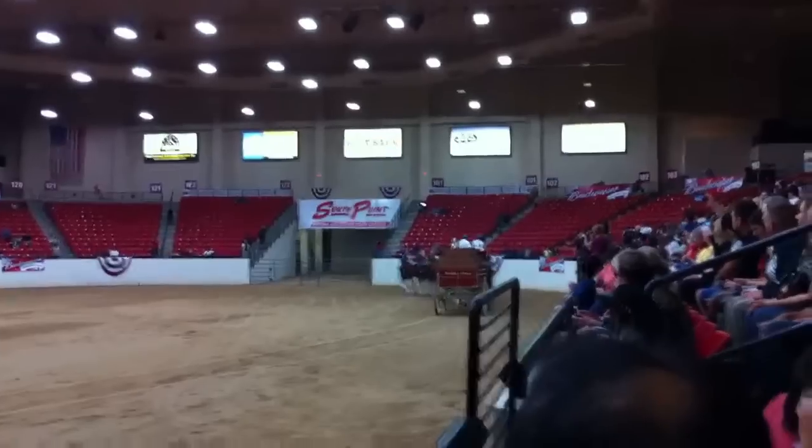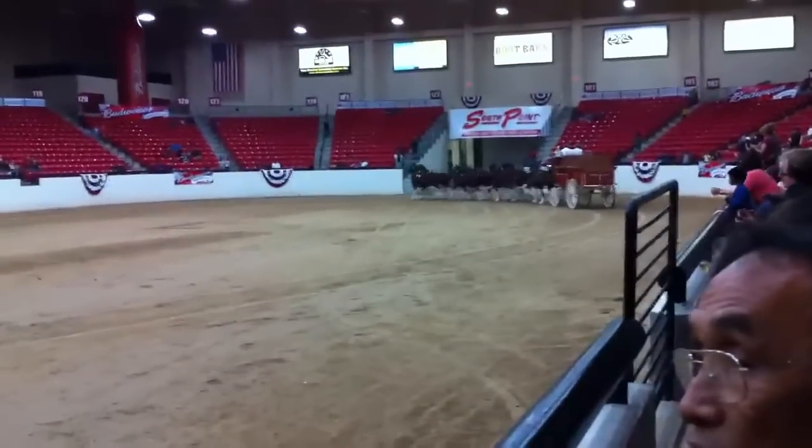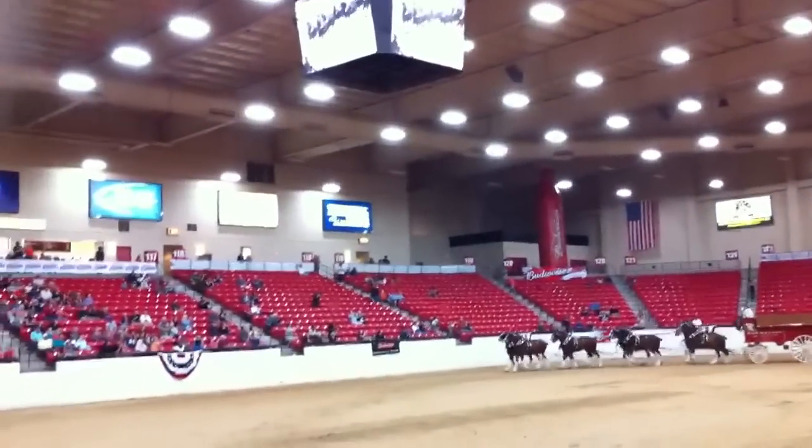I want to remind you, you are watching tons of champions. This is the beautifully matched eight-horse hitch from Anheuser-Busch Brewery, driven by John Eastley, of course assisted by Thomas Mauser.